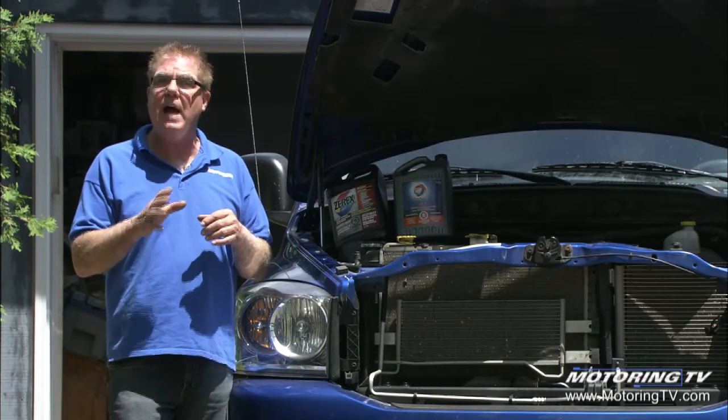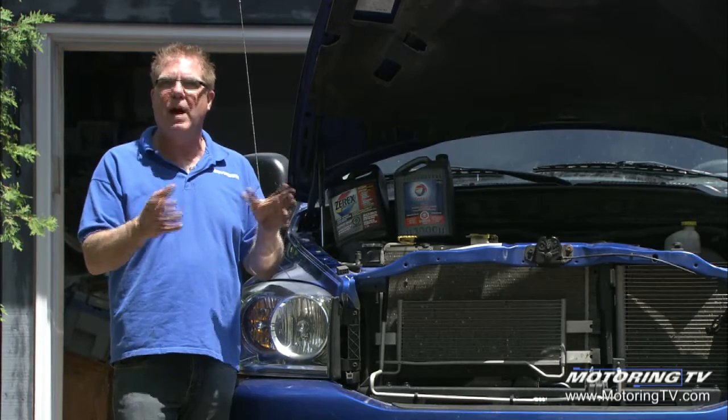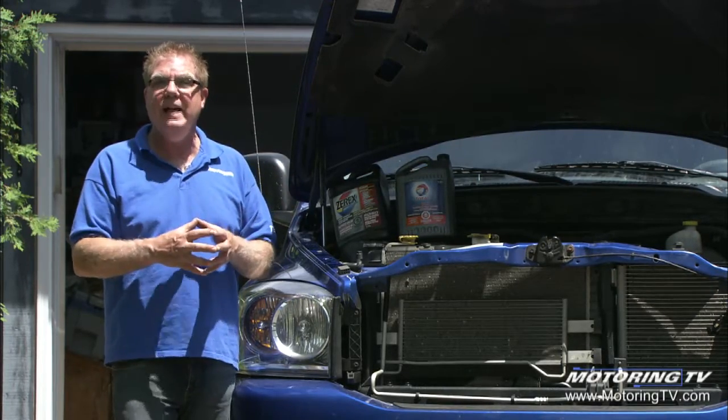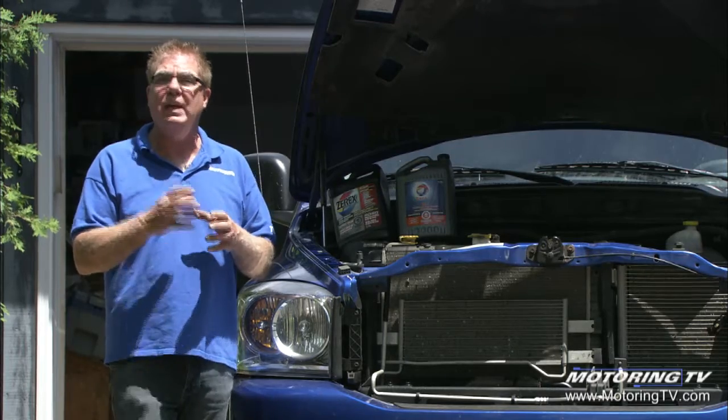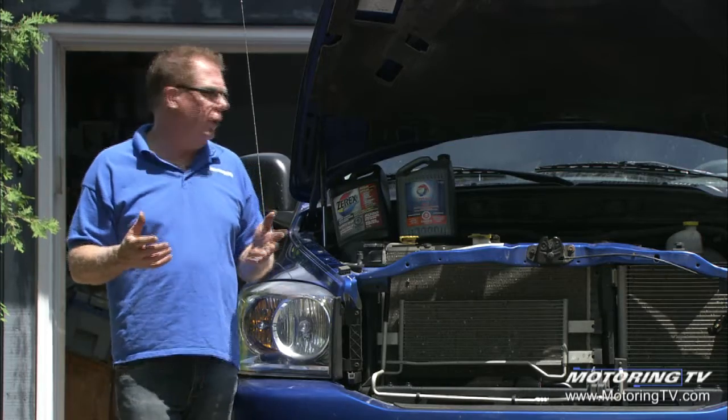In some cases that light will flash, and in other cases there are vehicles with a driver information center with extensive driver updates on problems like that should you encounter them. Some vehicles even have an adaptive strategy electronically to deal with the total loss of coolant.